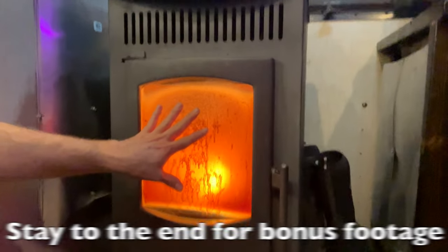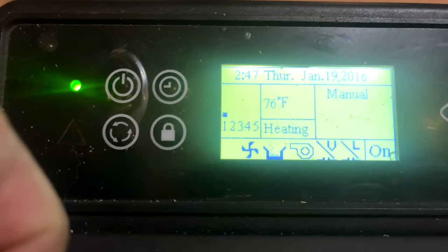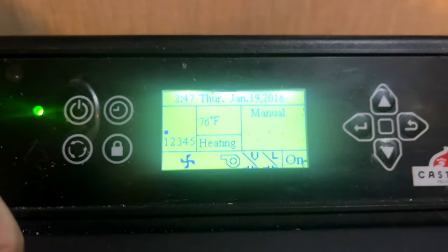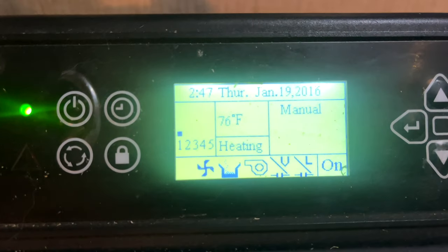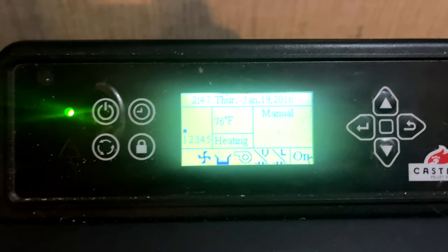One of the most annoying things is this thing gets just disgusting looking after a day of running, but it comes clean super easy. We're at level one — we don't hardly ever bring it up above one. Sometimes we go to two if we just need to heat the house up quickly, but we've only been at level one off and on during the day today.